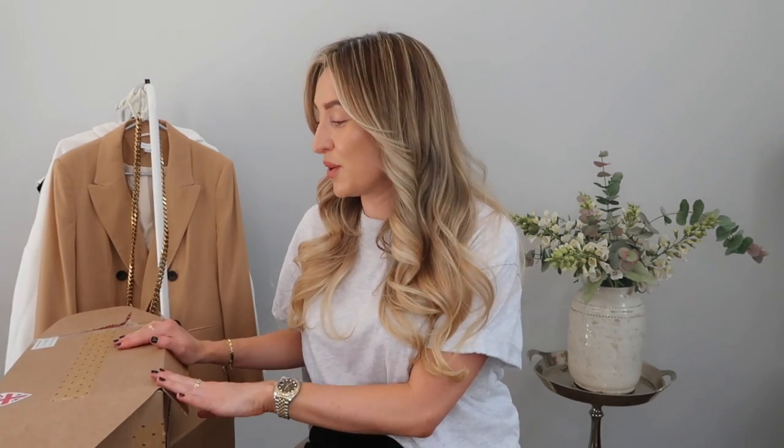Hello everybody, welcome back to my YouTube channel. It's a hot sunny and glorious day in the UK today. I did a little bit of online shopping at Farfetch, and not even this hot weather is going to stop me from showing you guys what I picked up. In this video I'm going to be unboxing two things: a bag and a pair of shoes — in my opinion the two best things you can get.